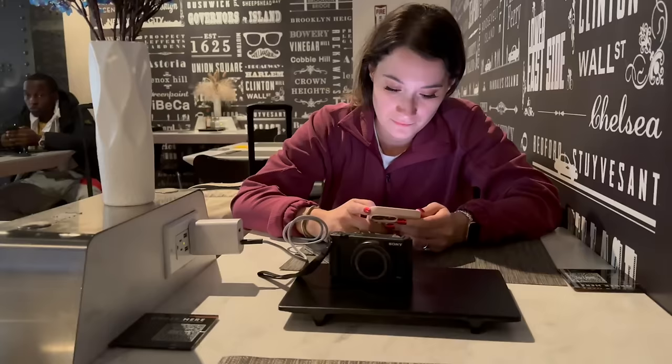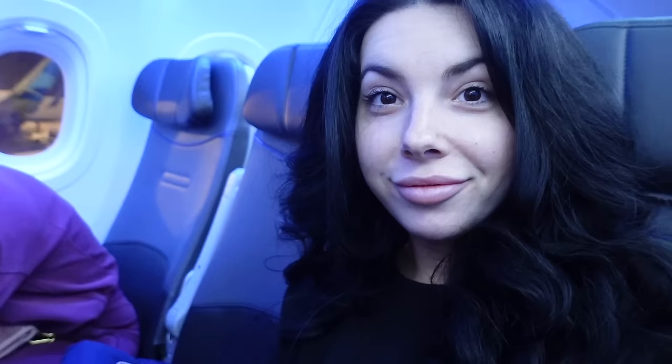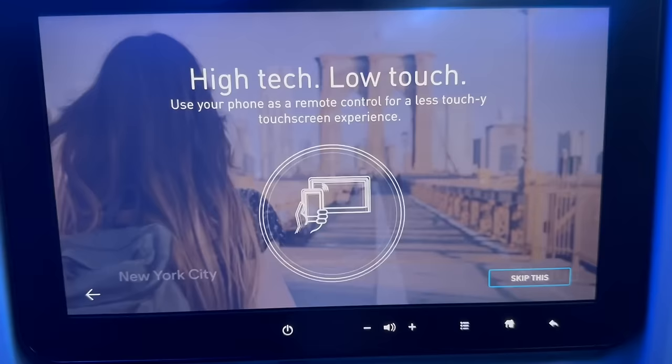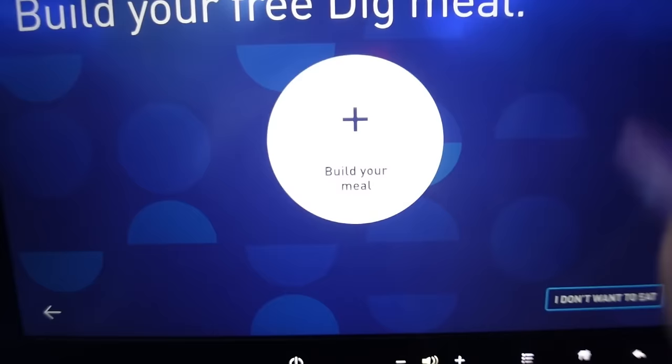Not only did we get seats on JetBlue, but we also got our own row — we were so excited. At each seat, JetBlue left a little snooze kit with earplugs, an eye mask, and a blanket, which was pretty thick. The flight attendants passed out headphones too. I've never flown JetBlue before and one of the things I thought was so cool is that they offer free Wi-Fi for the entire flight and they customize the screen to you.